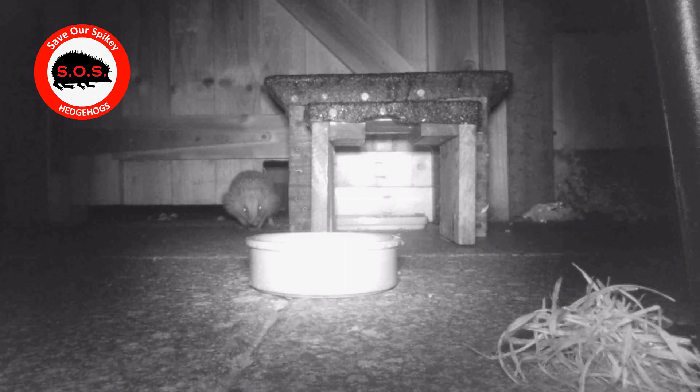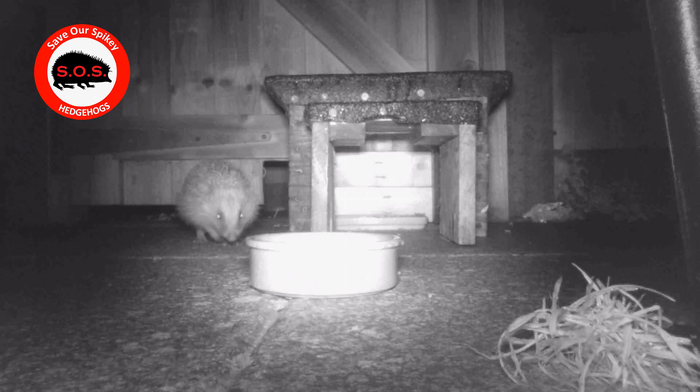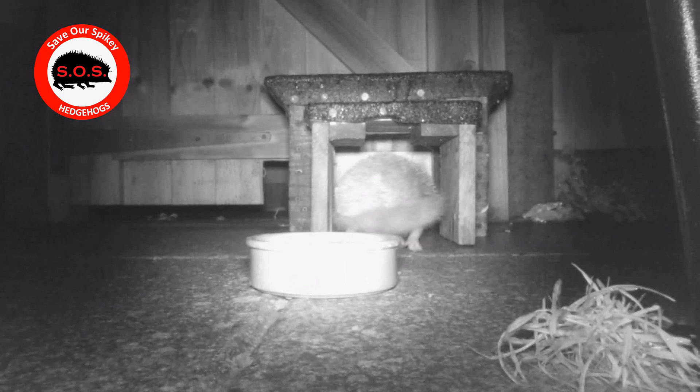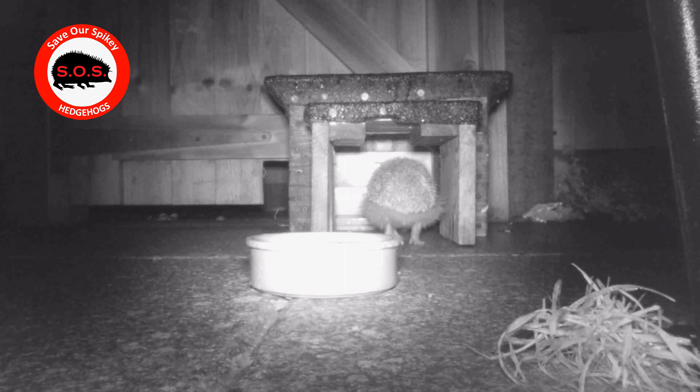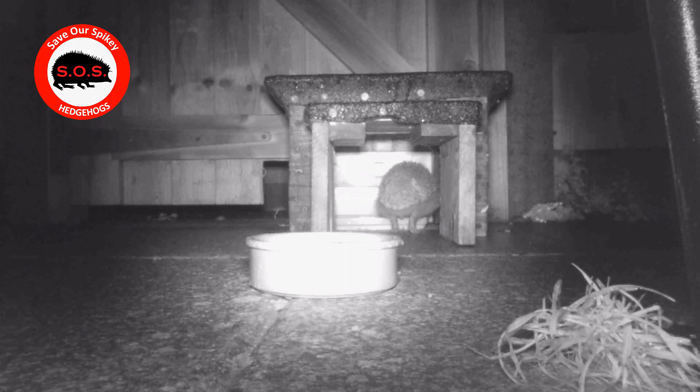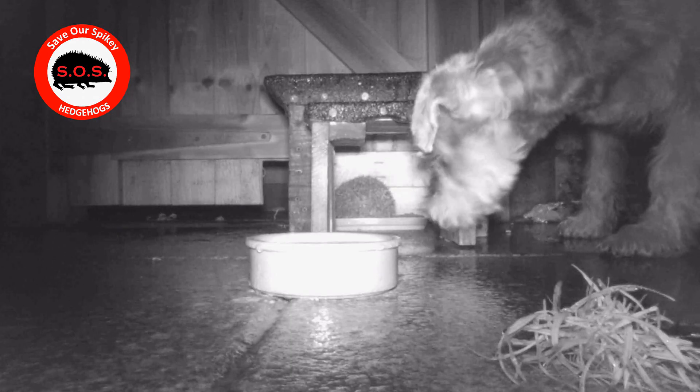They seem to go up the alley for a good few minutes before returning, and they seem to favor the food over the water. But after eating for some time they'll come to the water bowl, then go back to the food, then back to the water, back to the food again, and then they'll go in and out of the garden several times a night — maybe five to eight times a night.